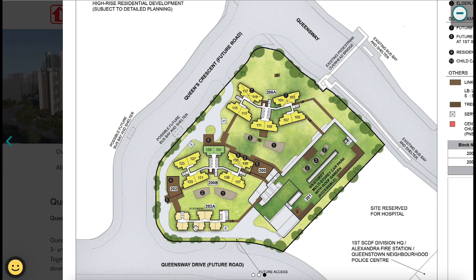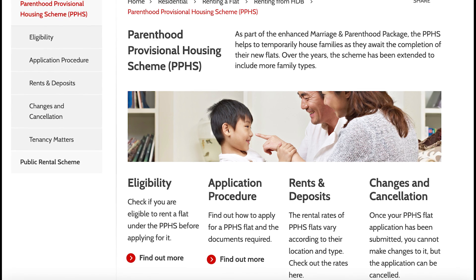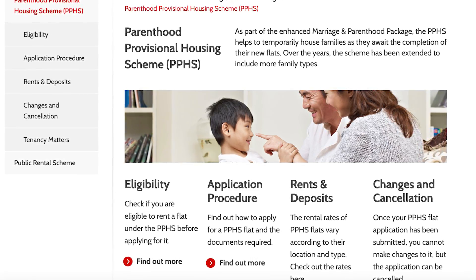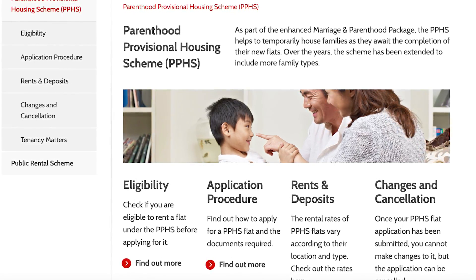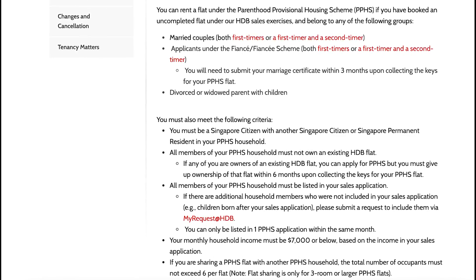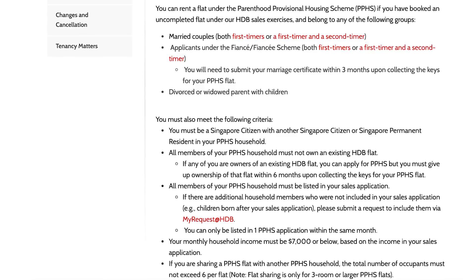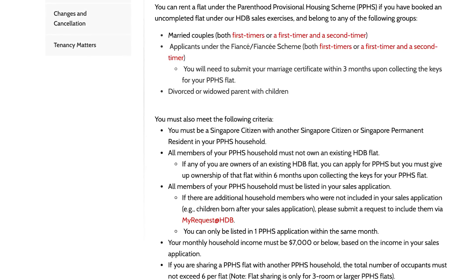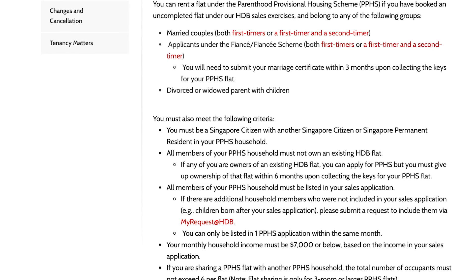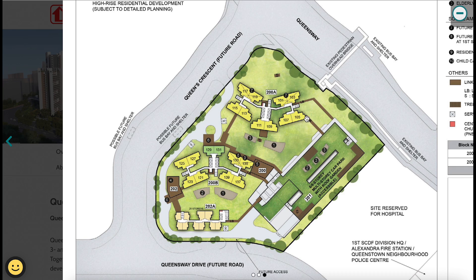For those curious about the rental block: HDB has a Parenthood Priority Housing Scheme where, if you have a child and meet income limits, HDB allows you to rent a residential unit at a very cheap monthly rate. So if you are still waiting for your BTO to complete and have urgent housing needs — especially if you have a kid — you may have an opportunity to rent from HDB.